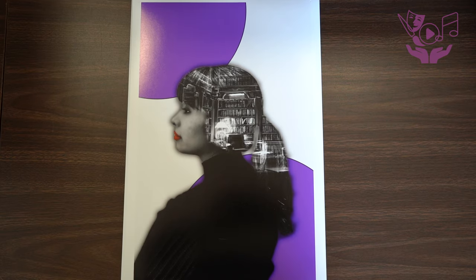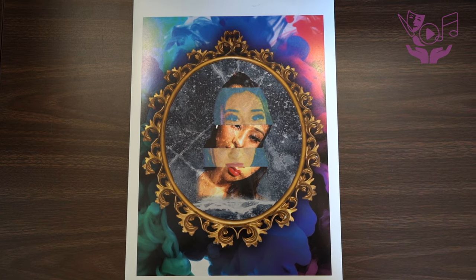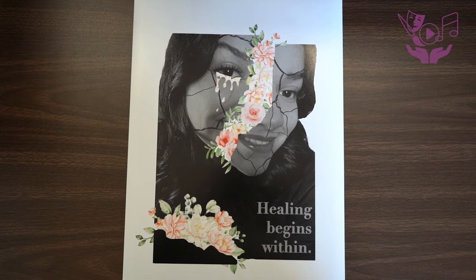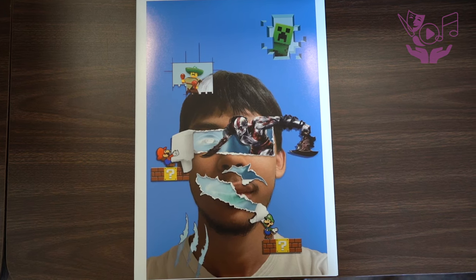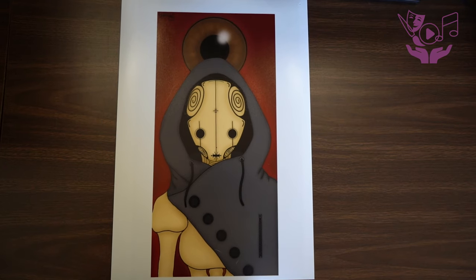Graphic design is the art and practice of visually communicating ideas and information through the use of typography, imagery, color, and layout. It involves creating visual concepts to convey messages, evoke emotions, or solve problems, often with the aim of reaching a specific audience and achieving a desired outcome.